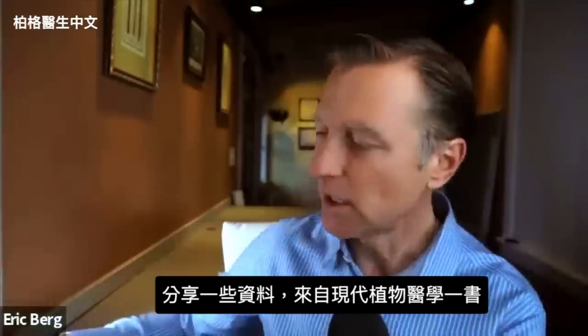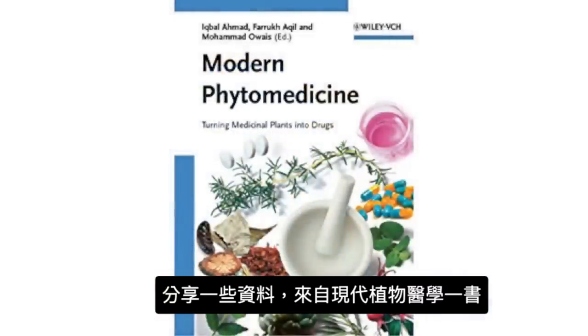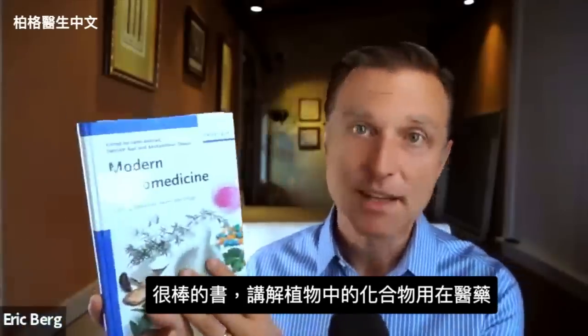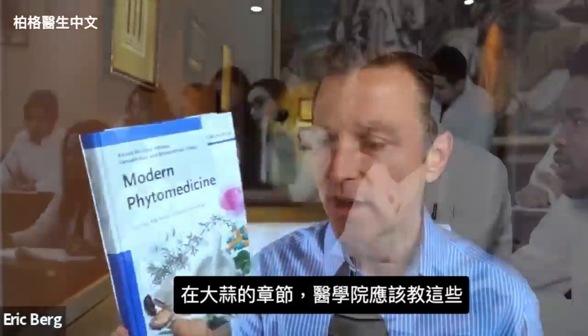I want to share some really interesting data from this book called Modern Phytomedicine — a fascinating textbook using plant compounds and chemicals in medicine. I want to share the chapter on garlic, which is quite amazing.